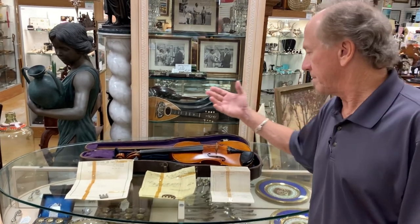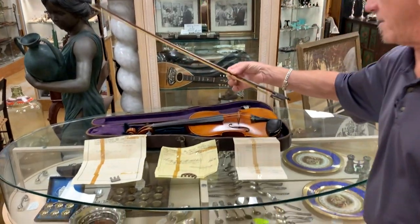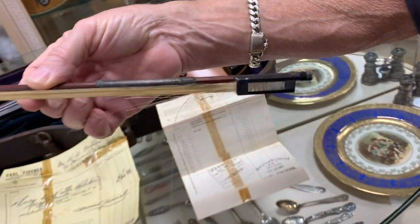He had purchased the violin from Carl Fisher, and just by the way, we've got a fantastic antique Carl Fisher bow.